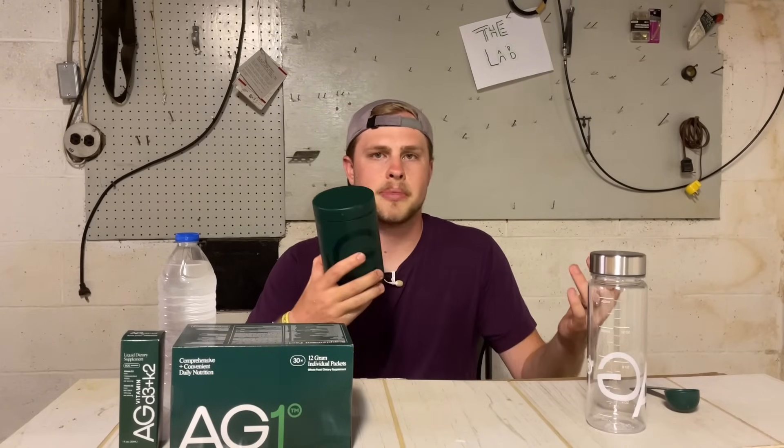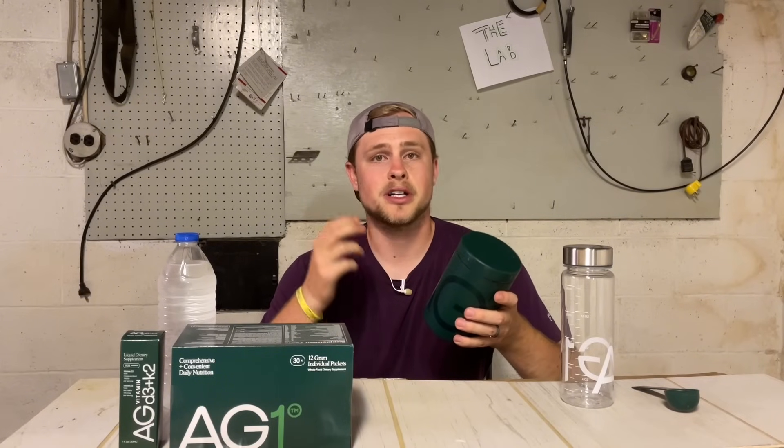Whether it comes to disc golf or just general life, I'm not always the best at having a consistent routine, but a product like AG1 helps me start my day in the morning off on the right foot. AG1 is honestly a real jack of all trades. It can help support your immune health, your gut health, your stress and mood, and also your focus and energy levels. I genuinely believe when you are trying to set routines — and this can apply certainly to disc golf — having something like AG1 to start your day is super easy. Instead of taking all these different supplements and vitamins, you have it all in one drink.